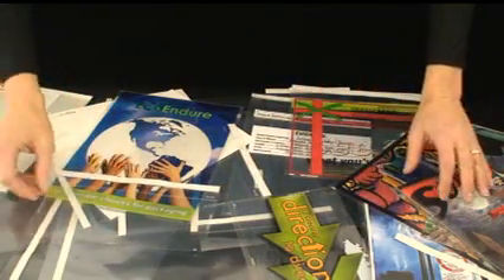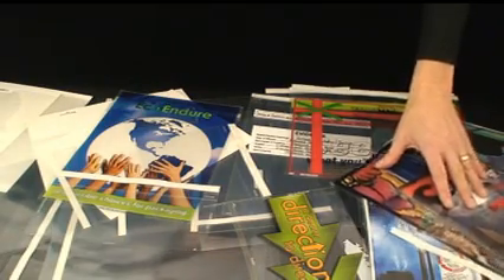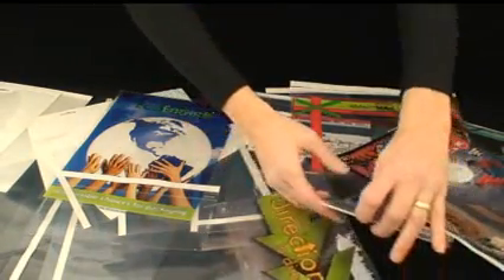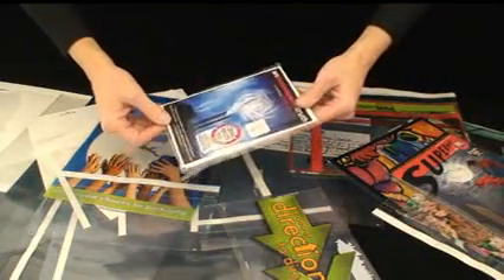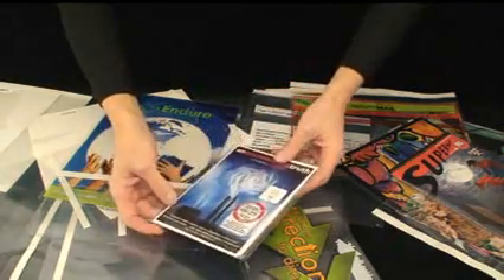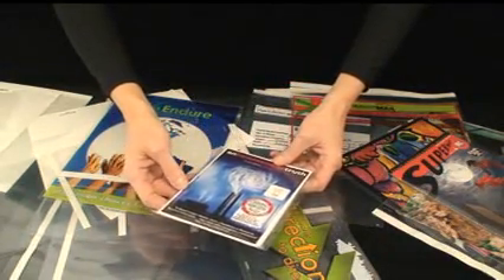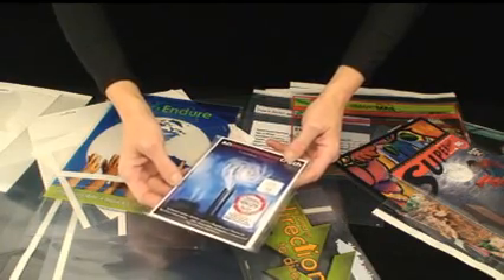We do have custom options available for our envelopes. An example would be a PLA envelope, which is a sustainable, plant-based, renewable, and biodegradable plastic. We designed and manufactured the custom PLA envelope for Al Gore's Inconvenient Truth DVD package.